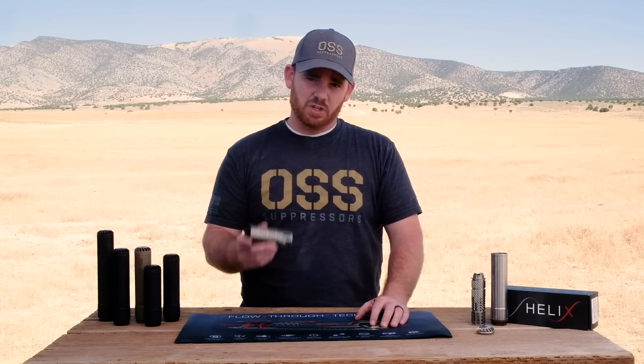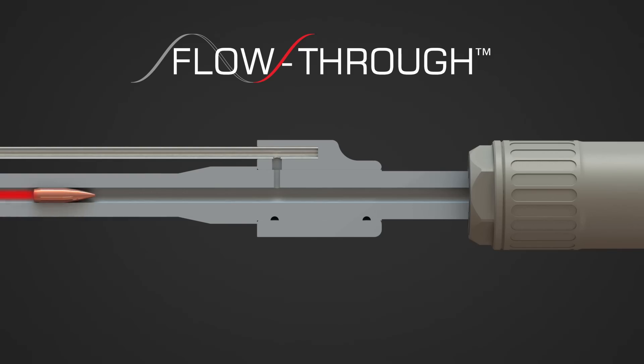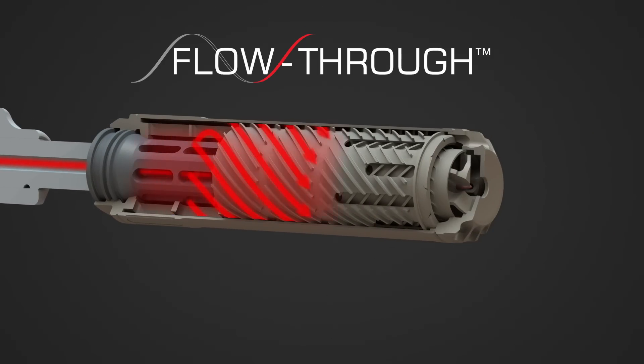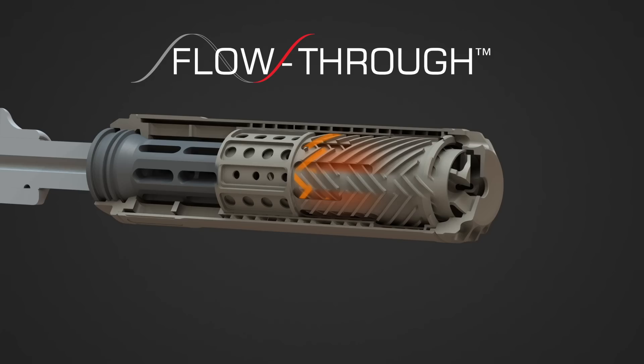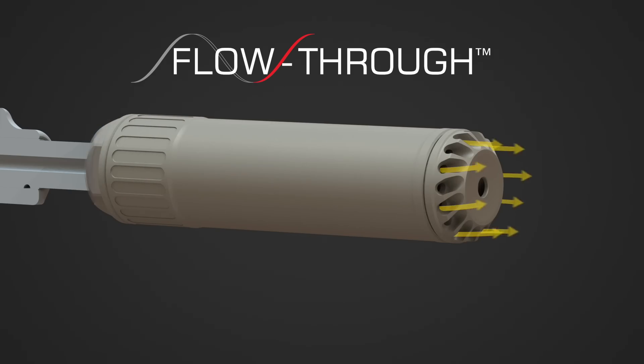OSS's flow-through technology was designed to suppress a firearm without the negative effects on the rifle, your hearing, or your health. As the round is fired, gas exiting the barrel is forced to the outside wall. That hot gas continues to expand forward through a series of helical coils, increasing the distance as it travels. It then reverses directions abruptly as it enters a different layer of coils, traveling backwards. Then it reverses directions again, traveling forwards, slowing and cooling, until finally it vents out of the front.